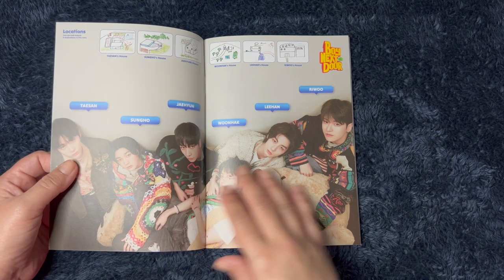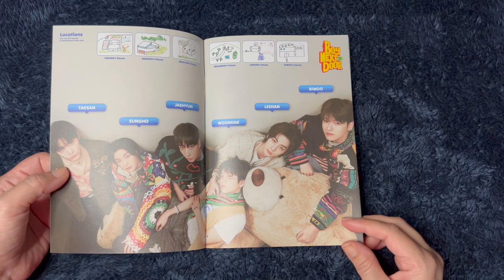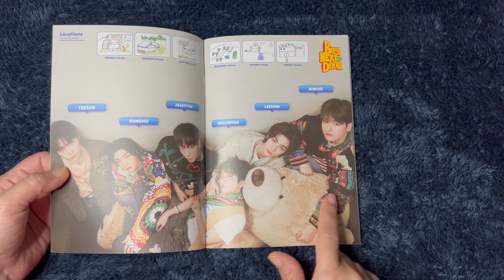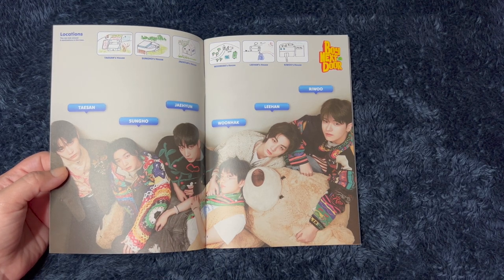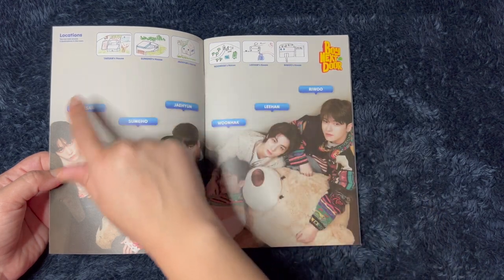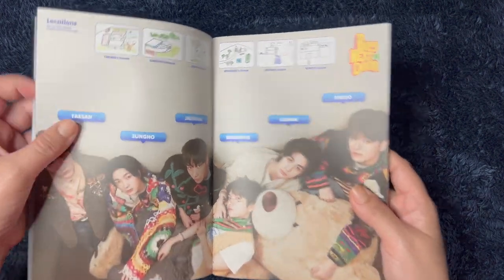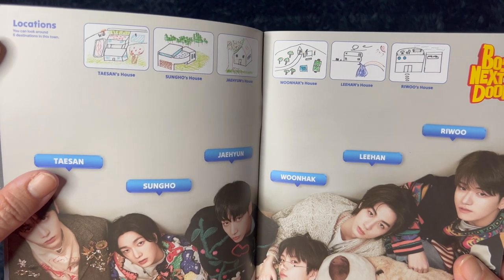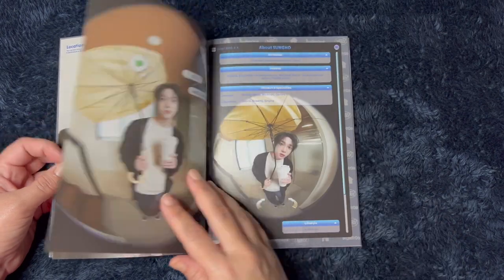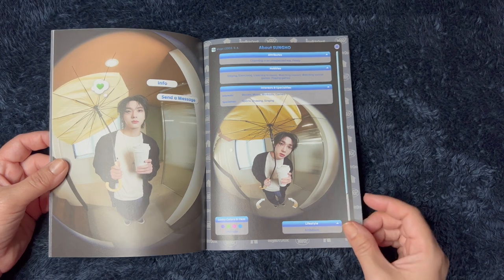So we have lyrics and the styling is very cute. I love this crochet sweater and this huge teddy bear — is that like the Costco teddy bear? Oh, and they have like little drawings of their houses. This is just very cute locations — you can look around six destinations in this town. Very cute, this is very fun, I'm loving it. Oh, this is cute — like a little doorbell. I love their theme.